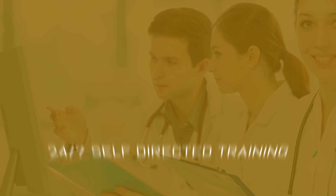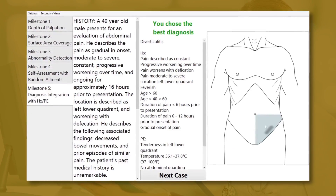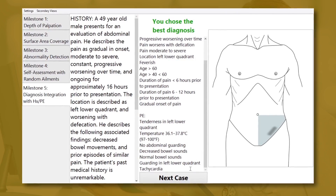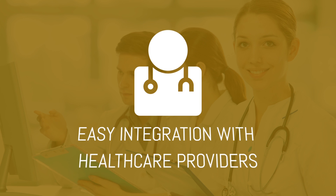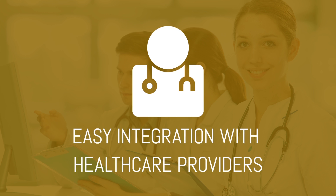Indeed, learners can practice diagnostic performance 24-7 with Absim, moving from one scenario to another in seconds, all with corrective feedback. And Absim records data permitting objective assessment of learners' achievements of milestones. Healthcare providers can easily integrate Absim into their traditional curricula and eliminate dependence on and costs associated with standardized abdominal patients.